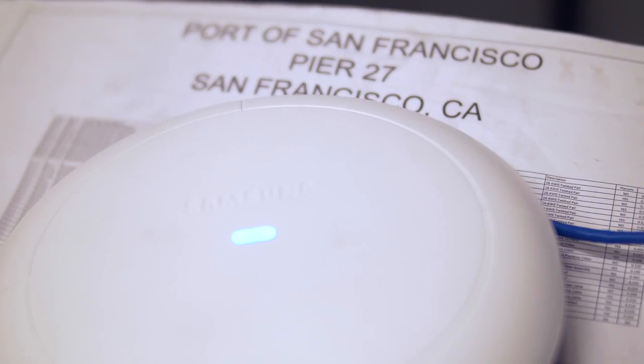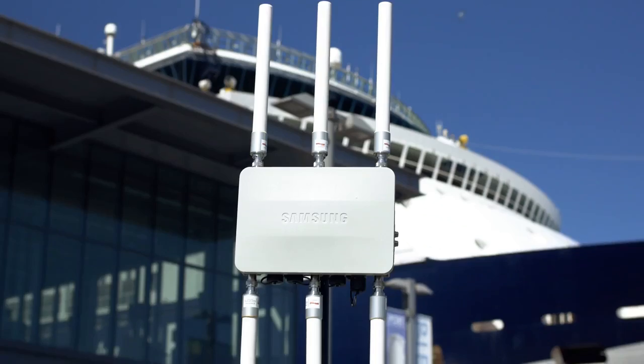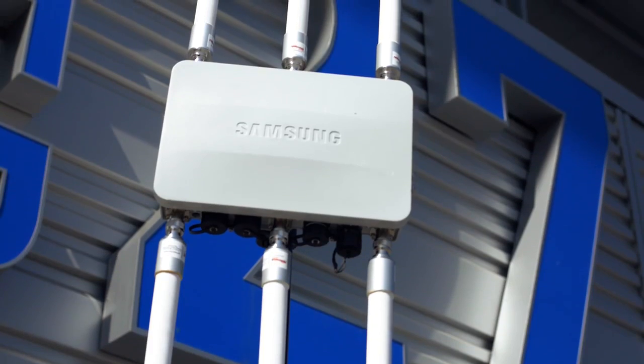We were very careful to install all of the access points in a way that was not intrusive either to the operations of the cruise ships or to the nature of live events. In large events, more is not always better. In Wi-Fi, the fewer access points we can use, the better.